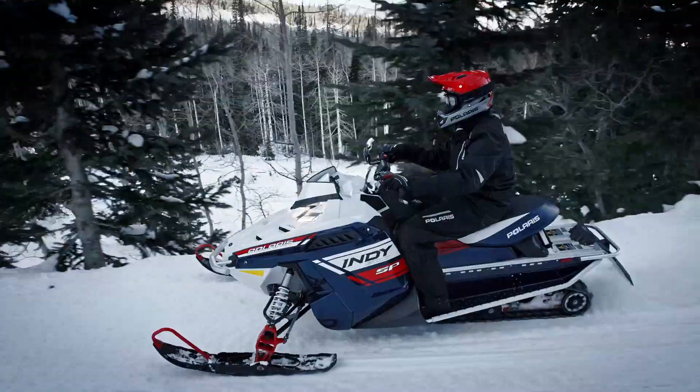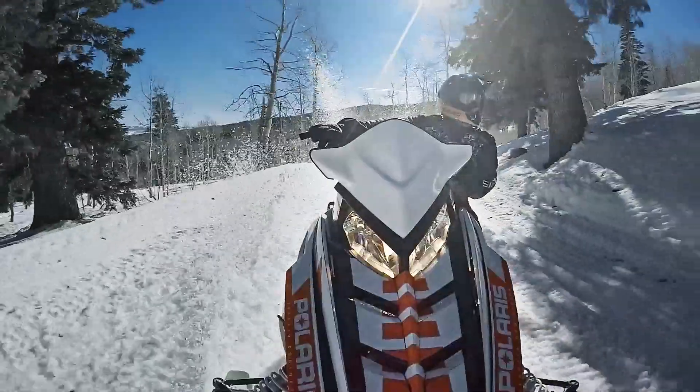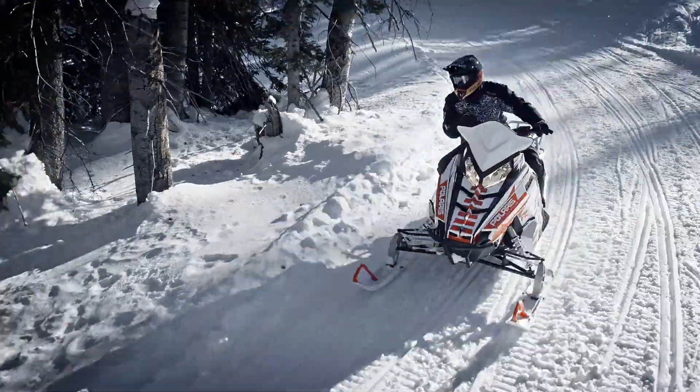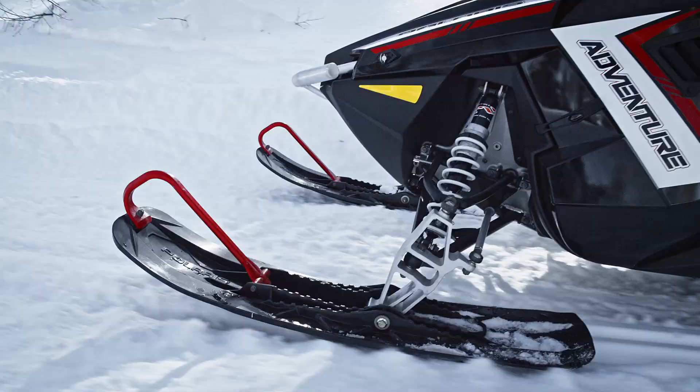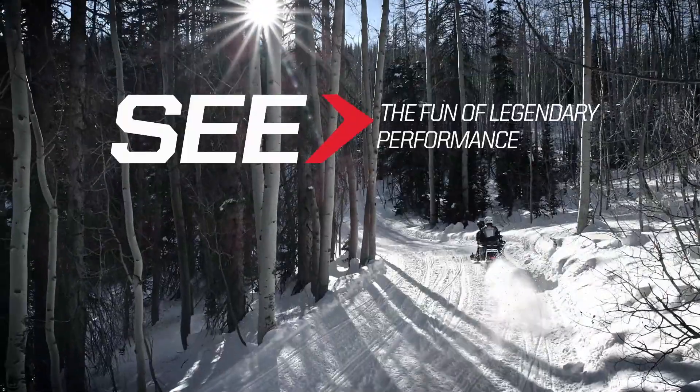It's a simple sled that's really fun to ride. It's a sled that you trust. And it's fast, and it's fun, and it's durable, and you know that you can always count on it. The Indy brand is all about delivering legendary performance and simple fun.